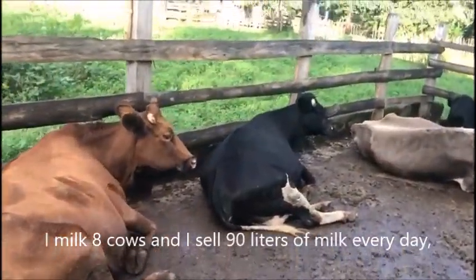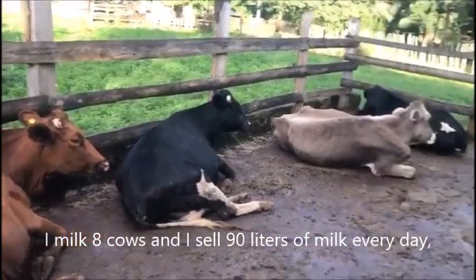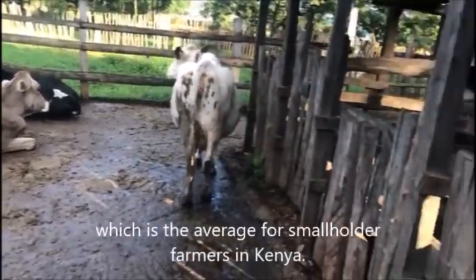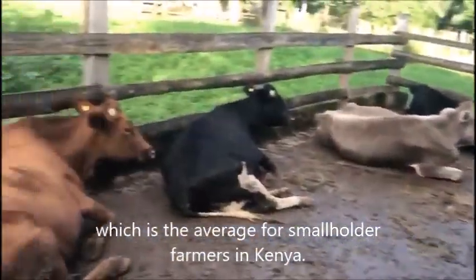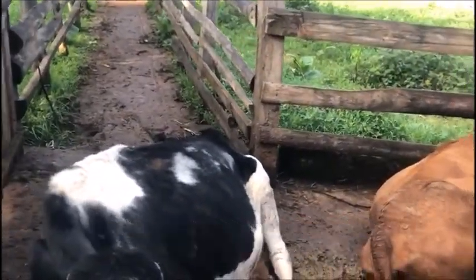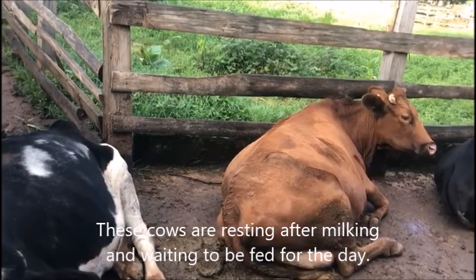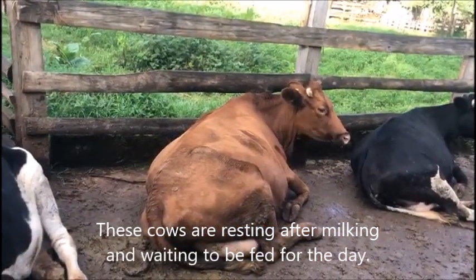I milk eight cows and I sell 90 liters of milk every day, which is the average for smallholder farmers in Kenya. These cows are resting after milking and waiting to be fed for the day.